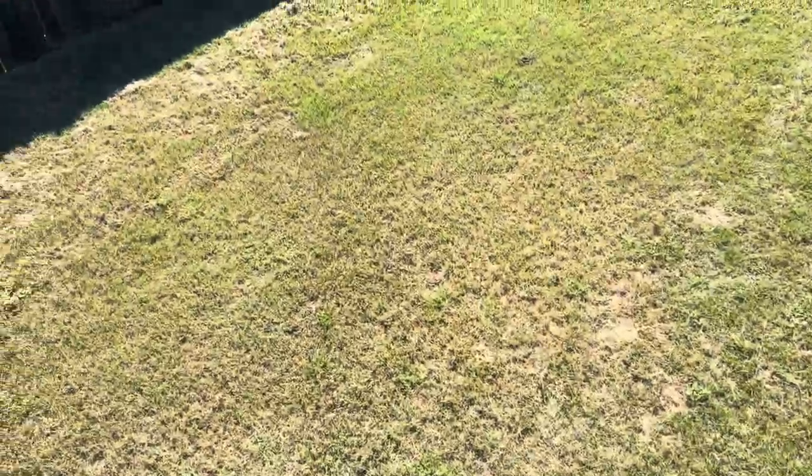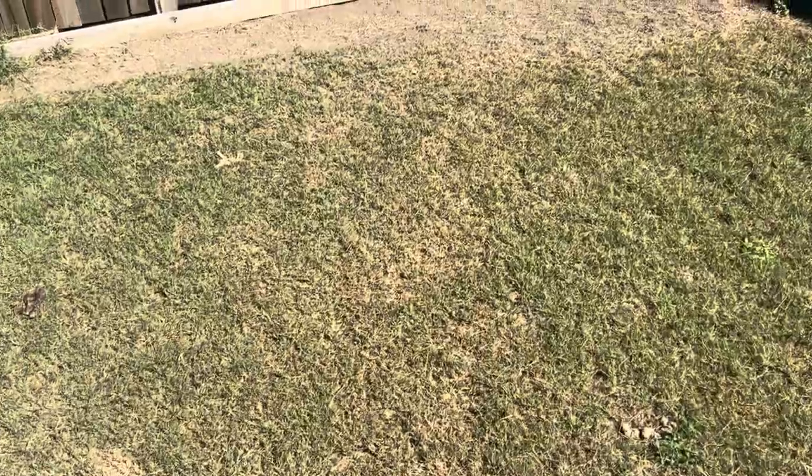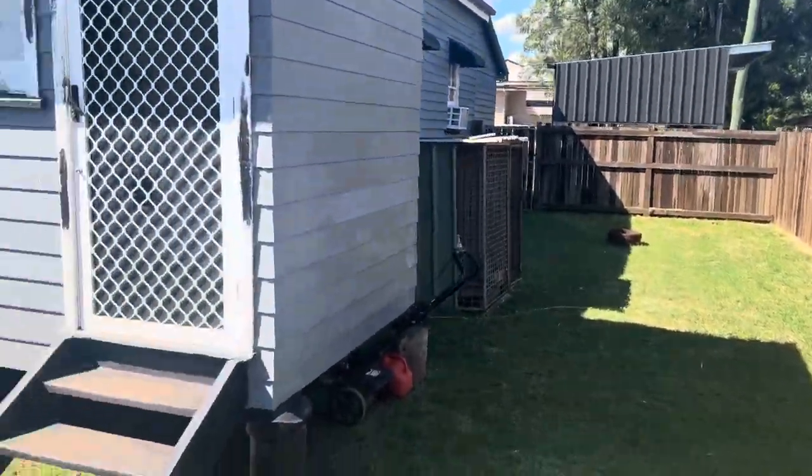I'll head out the back door. Not a big yard but very tidy. We've got some good grass here and there's a little bit of space.